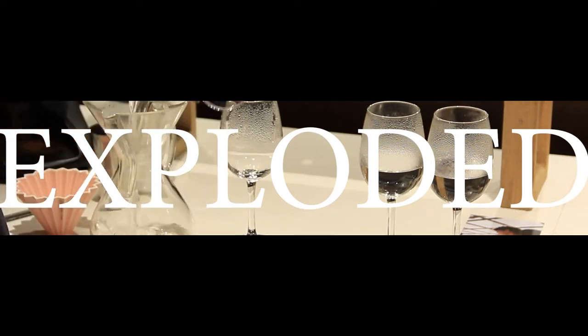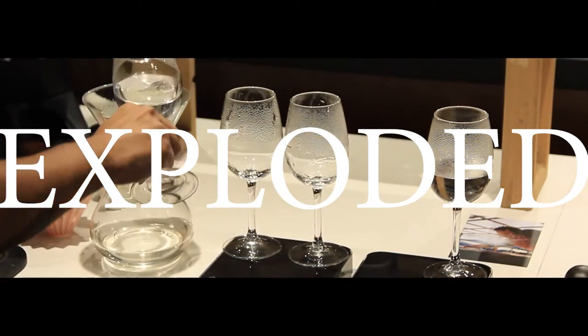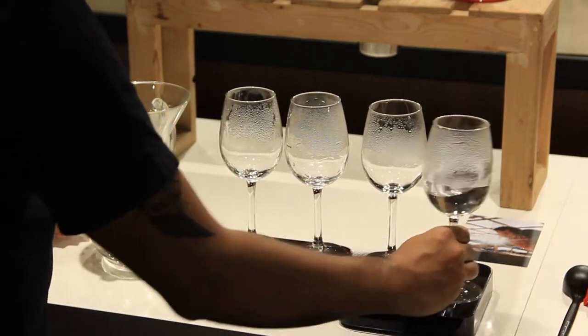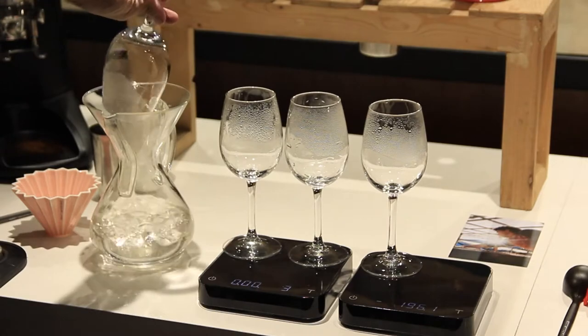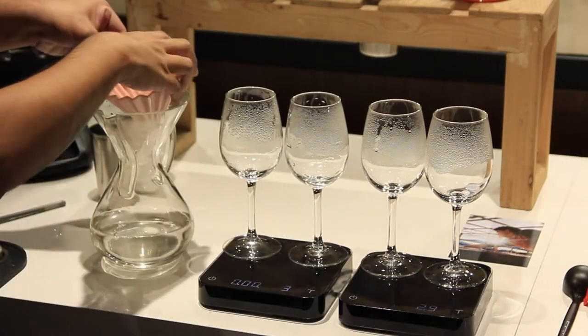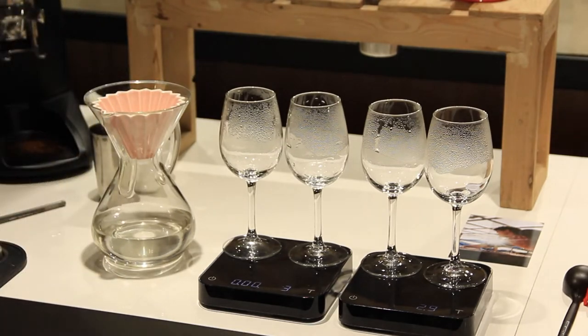All right, this is our exploded brewing process. The first thing we're going to do is use hot water to heat up all of the cups — and I'm emptying the hot water now that the cups are heated up. The reason we do this is because we want a stable brewing environment in all four cups, because we are going to be moving the brewer between the cups during the brewing process.